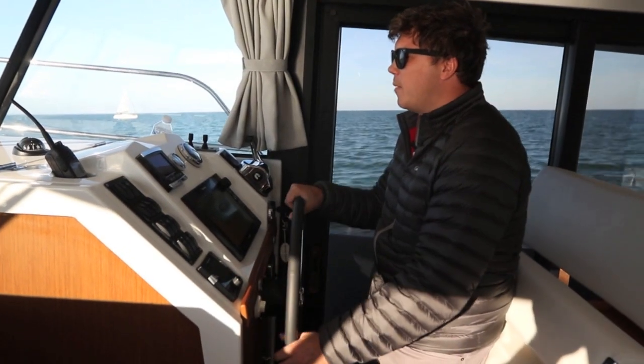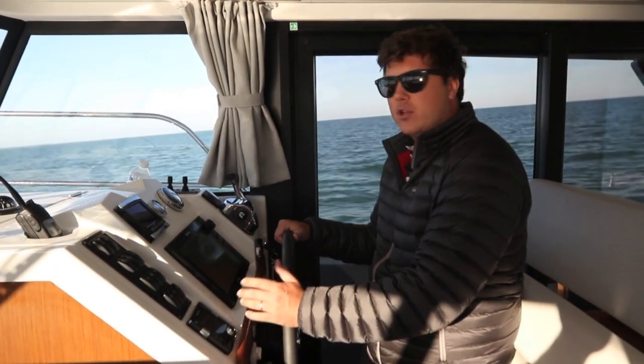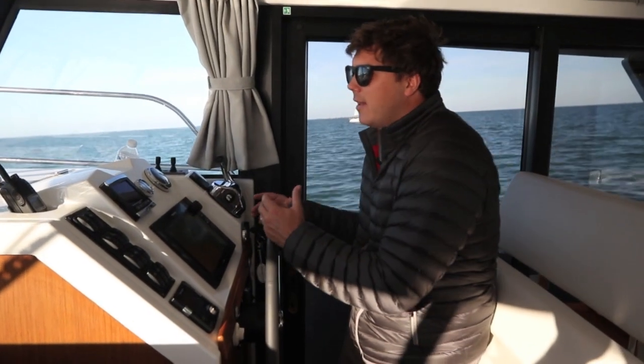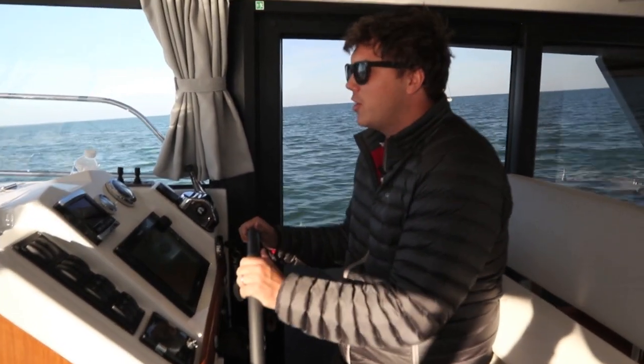We've dropped down a couple of hundred rpm to around 2,600, which has taken us down to 14 knots and we're using 55 litres an hour. If you don't mind a slightly slower cruising speed, this feels like a really nice pace if you're not in too much of a rush.